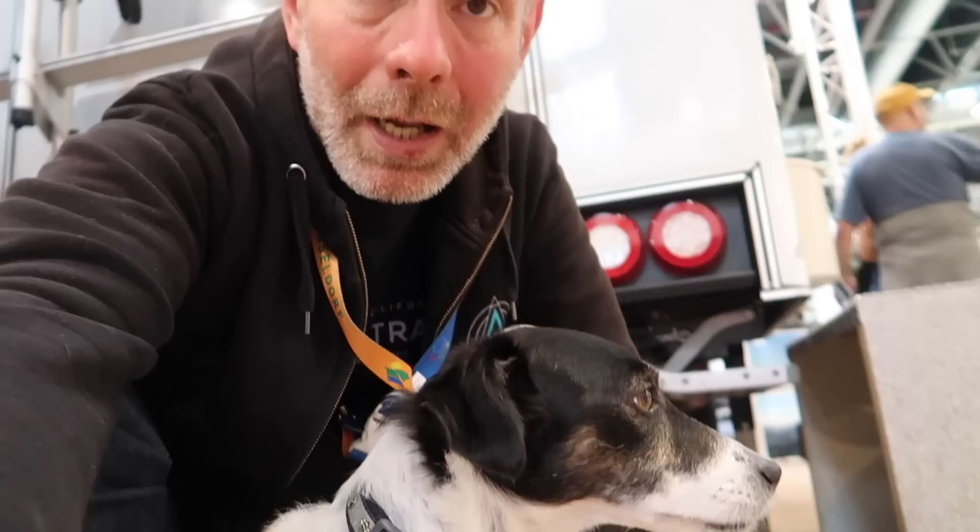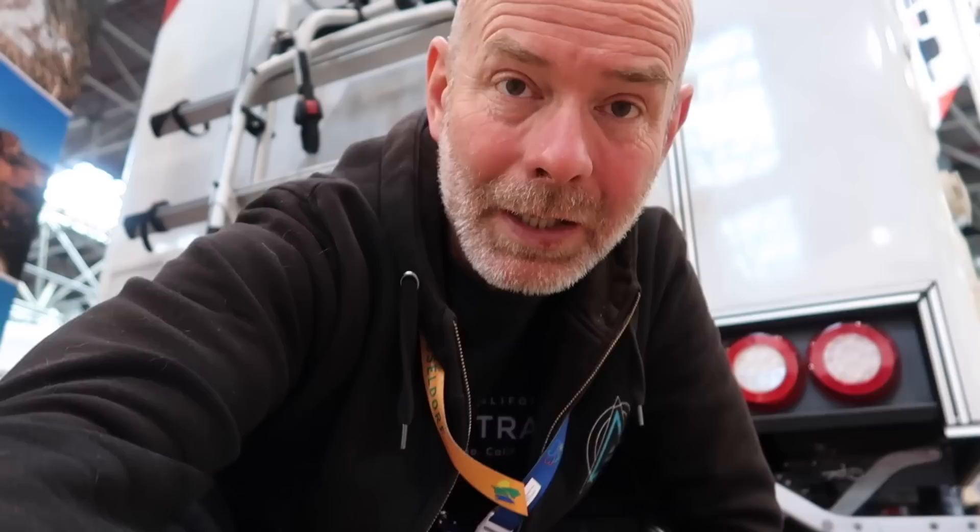I hope you enjoyed that look at something a bit different today - a Tischer demountable. As ever, if you enjoyed this video please give it a thumbs up and subscribe if you don't already. From Dougal and from me, thanks for tuning in. Do you think we should get one, Dougal? Do you want a demountable? You might not smile but you give kisses as well!